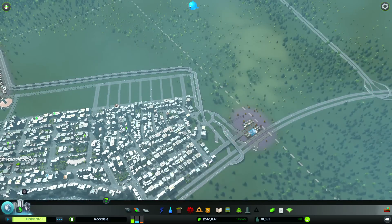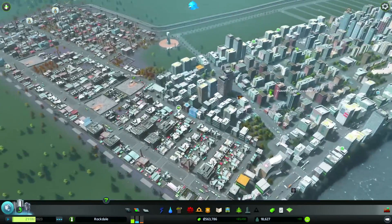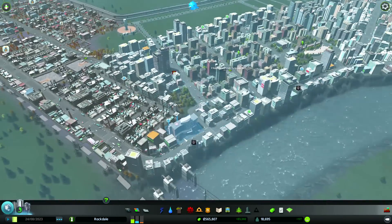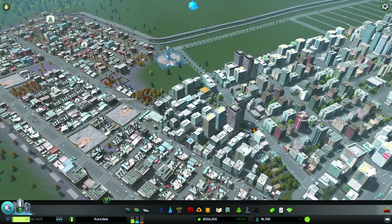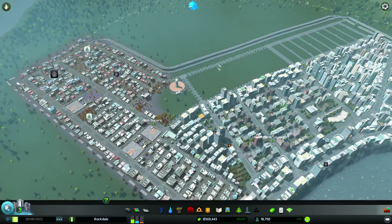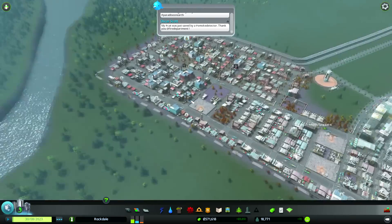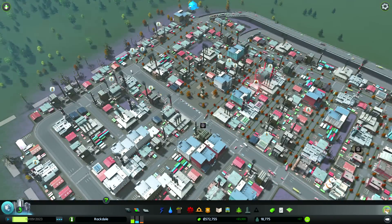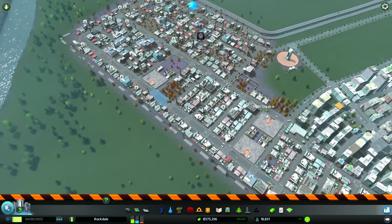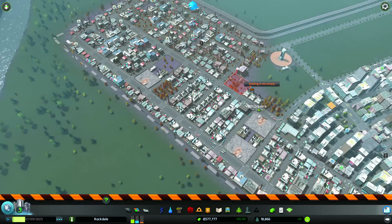I put in a bunch of incinerators down here because we were having garbage problems - people weren't getting their garbage picked up on time and were getting pretty cranky. We've placed some unique buildings - the Mall of Moderation and a couple others. We placed a hospital, and we unlocked solar power, which was such a relief. It replaced that massive cluster of wind turbines with power to spare - as soon as we unlocked it, placing it was my top priority.